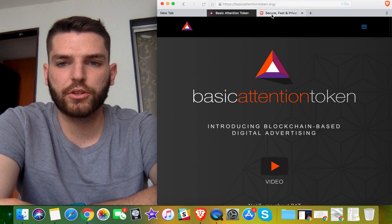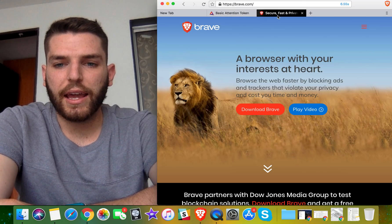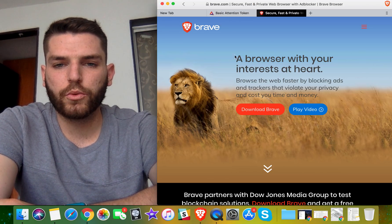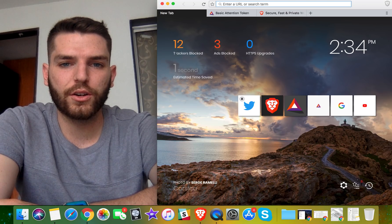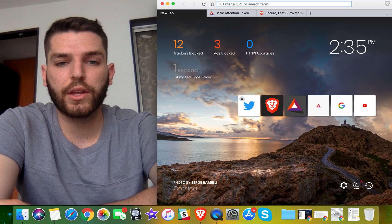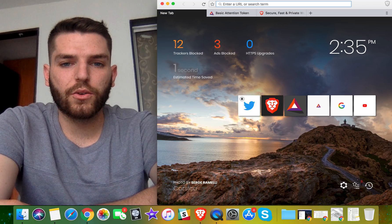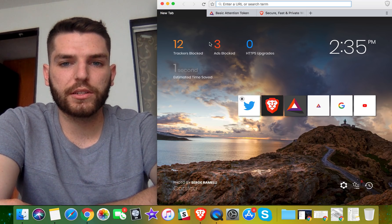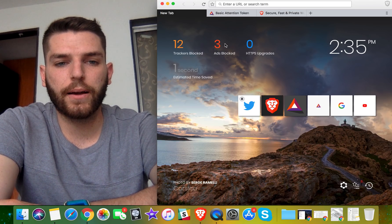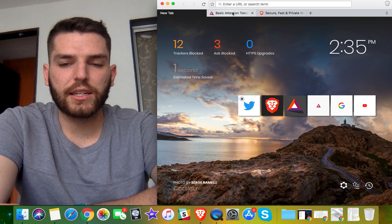Brave is a browser similar to Google Chrome but better in my opinion — it's what Basic Attention Token launched. You can download Brave, it's super easy, it looks like this little lion icon and it's actually really cool. Quick to download, and once you fire it up the home screen comes up like this. It blocks trackers — I've already had 12 different things trying to track my data just from the brief time I've used it. There have also been three ads blocked, so you don't even technically need a separate ad blocker. I haven't seen an ad yet, and it does HTTPS upgrades as well. It's free to download and free to use.